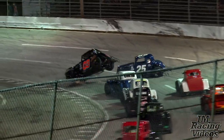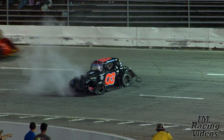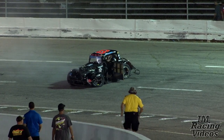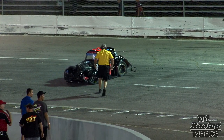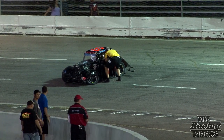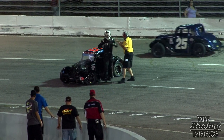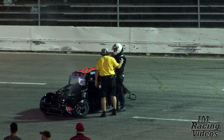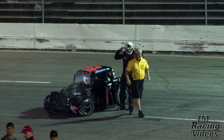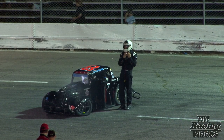Green flag is halfway out. Byron spins, the leader flips. Folks, he's out of the car — awesome sign. I told you it's going to be a heck of a show. You didn't believe me.